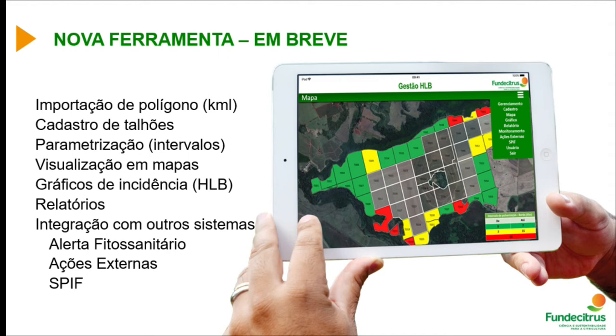Fundacitrus has a new system — a new tool to help all citrus growers manage their farms. Similar to the alert system and the SPF, growers register a brief profile, file the polygon and plots, and set all spraying intervals. They can then see via maps whether spraying times for HLB, for example, are being done within the correct timeframe. Reports and maps for HLB within the farm are generated so citrus growers can work with data in a more accurate way.